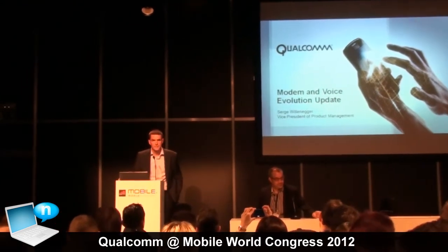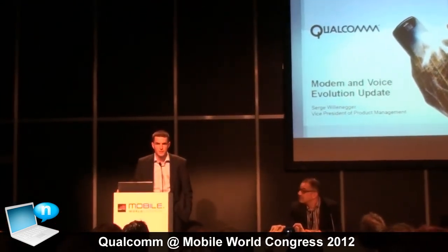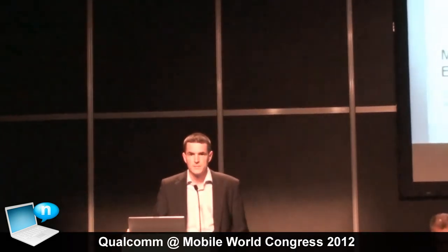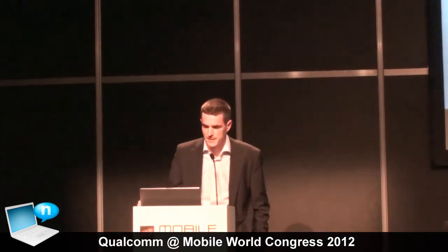My name is Serge Grunegger. I'm with the Semiconductor Division as well, heading the Cellular Technology Portfolio Management as a product management organization. I'm going to share a few updates on what we're doing with our Gobi modem, starting with where we are in terms of LTE integration.